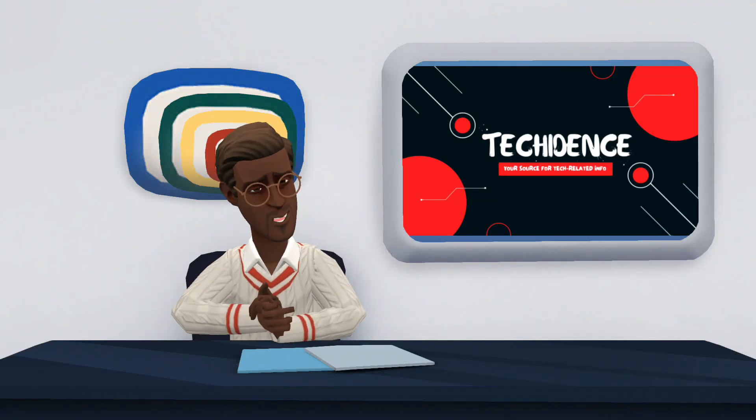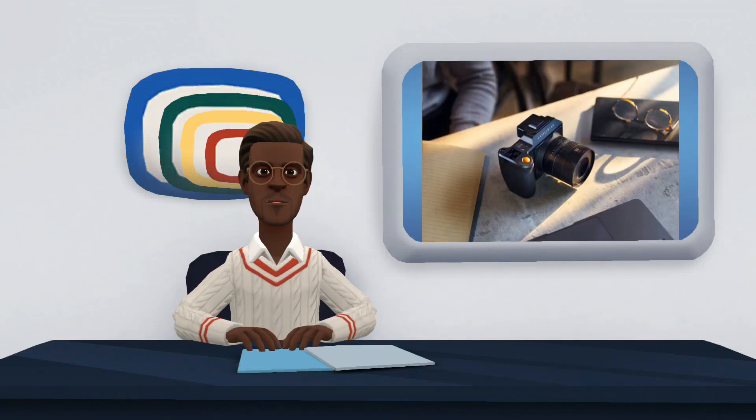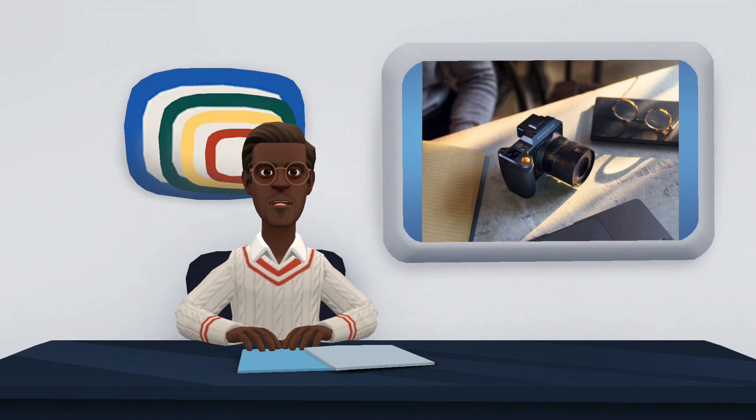Hi there. Welcome to my YouTube channel. In this video, I will be talking about the Hasselblad X2D 100C.